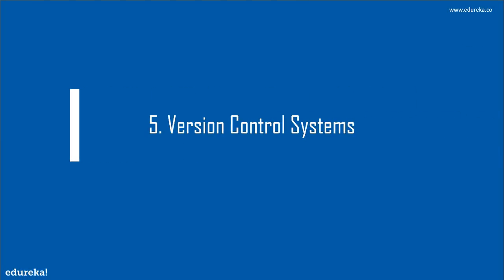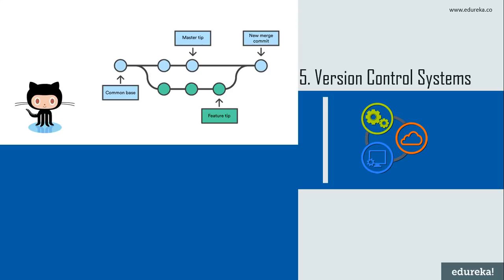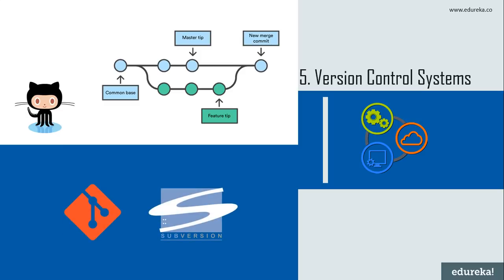On number five we have version control systems. A version control system records changes to a file or set of files over time so that you can recall specific versions later. The greatest benefit is the capacity to deal with an unlimited number of people working on the same codebase. Popular tools include SVN (Subversion) and Git. SVN has the widest adoption and is used by many large projects like Ruby, Python, and Apache. Git is considered a newer and faster emerging star in version control.